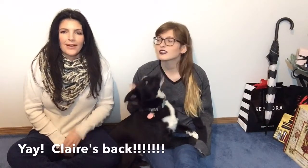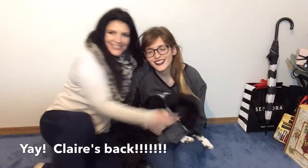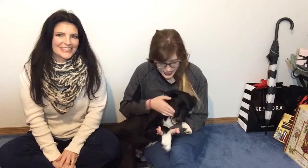Hi guys! Welcome to Like Mother Like Daughter. I'm Claire. I'm so glad she's back. I'll be in more videos because I'm moving back home and I'll probably be doing more of my own. But this is Bane. If you guys haven't met him before, he is my puppy.